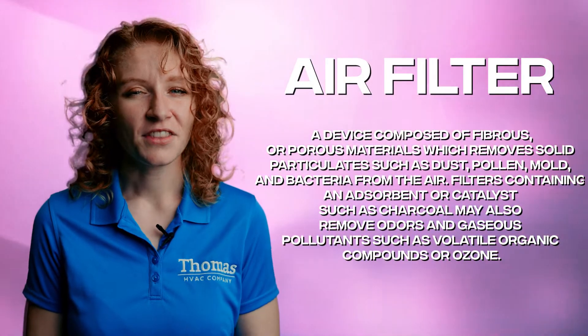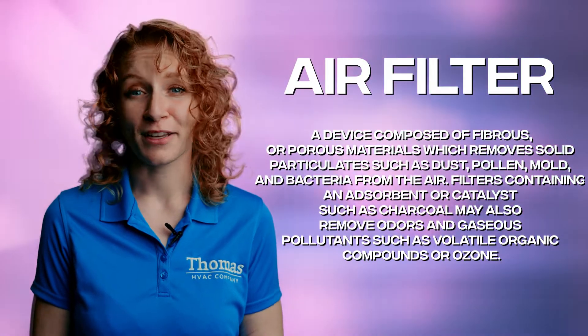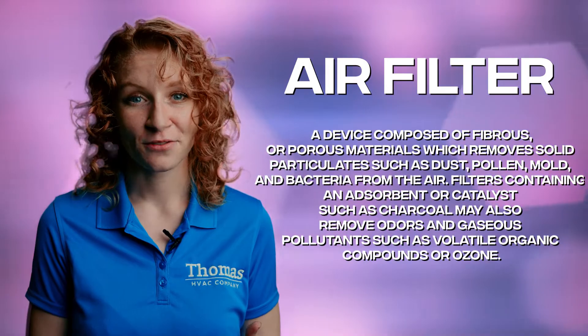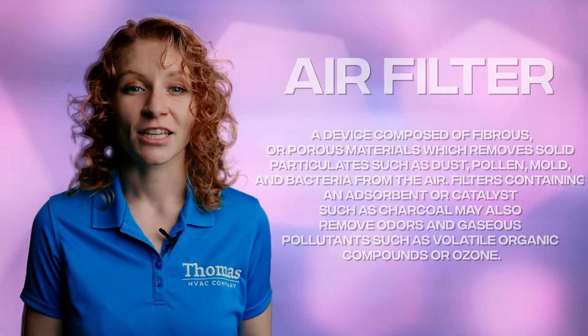Your air filter. Think of the air filter as the bouncer at a fancy club. It screens out all the unwanted particles and contaminants from your indoor air, only letting the good stuff through.